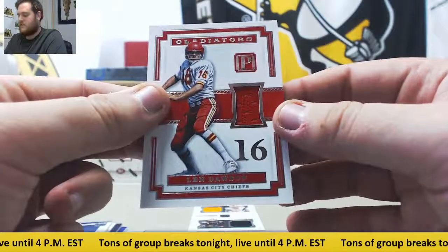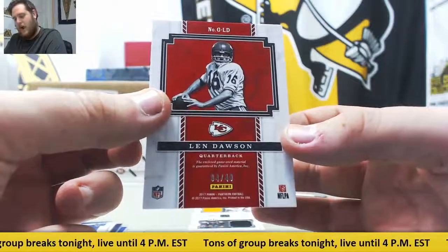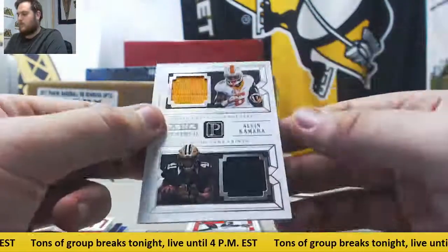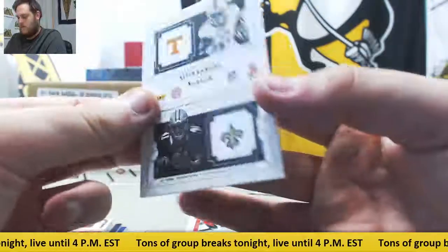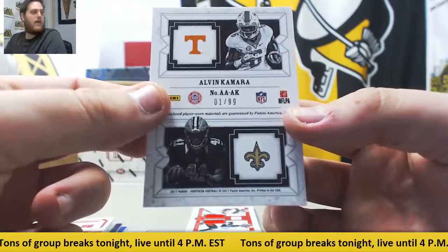Jersey card — Len Dawson for the Kansas City Chiefs. Four of 49, serial number four, Alan K. Len Dawson jersey card for Kansas City. Next up, dual jersey card — University of Tennessee and the New Orleans Saints — Alvin Kamara. One out of 99, that's going to go to Alan K. Rookie running back for the Saints, Alvin Kamara.